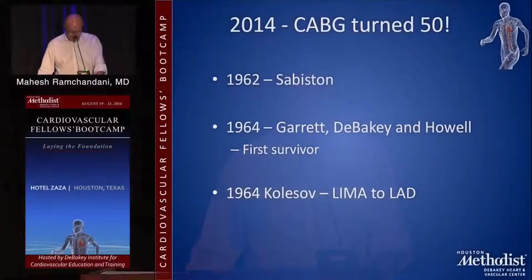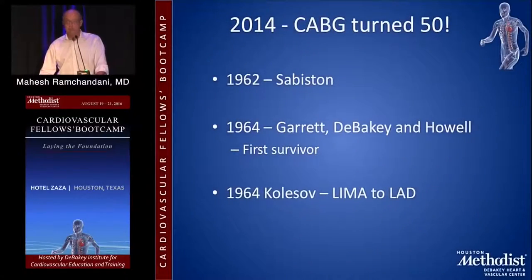In 2014, CABG turned 50. Dr. Sabastin at Duke attempted a coronary artery bypass operation in 1962, but the patient sadly did not survive. In 1964, Ed Garrett, Dr. DeBakey, and Dr. Howell performed the first successful coronary bypass operation at this institution right here in Houston.